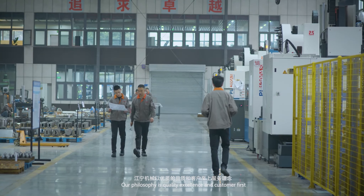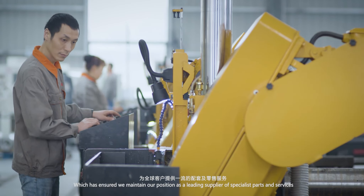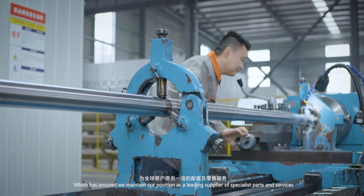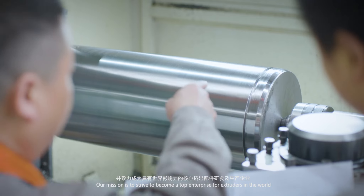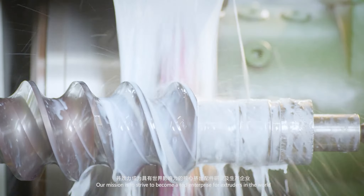Our philosophy is quality excellence and customer first, which has ensured we maintain our position as a leading supplier for specialist parts and services. Our mission is to strive to become a top enterprise for extruders in the world.